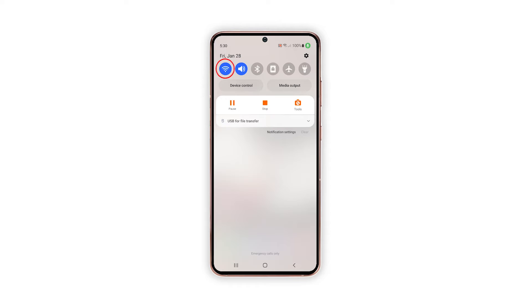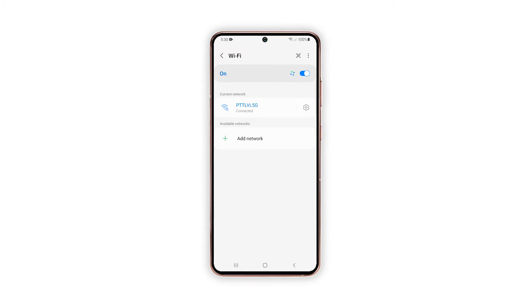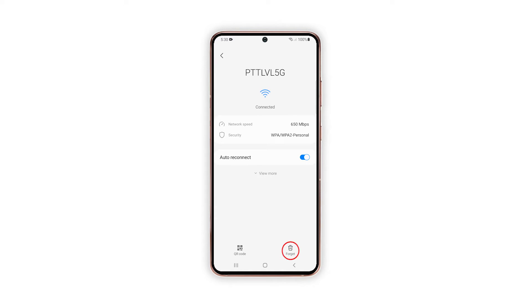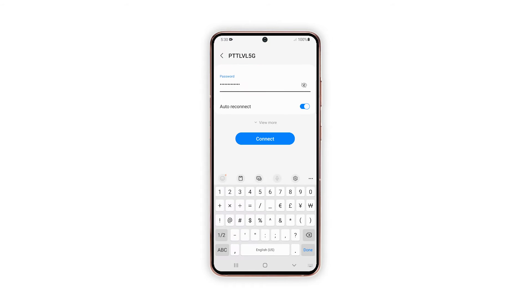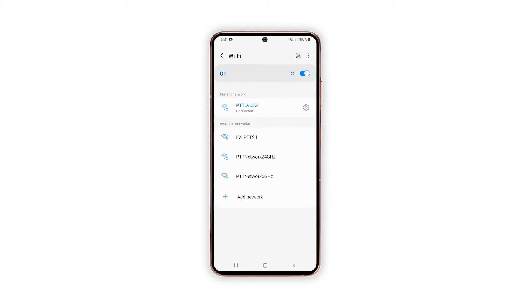Pull the notification panel down and then tap and hold on the Wi-Fi icon. Once the Wi-Fi settings page is opened, tap the gear icon next to the network your phone is connected to. Tap forget at the bottom right corner of the screen. Tap the network you want your phone to connect to and enter the password. Tap connect to have your device reconnect to the network. Once you've done that, observe your phone to know if the problem continues.